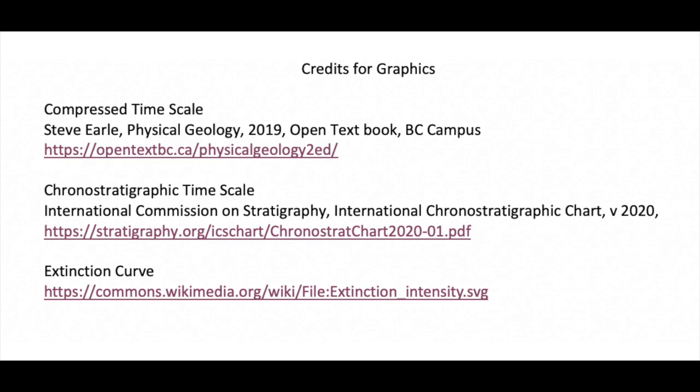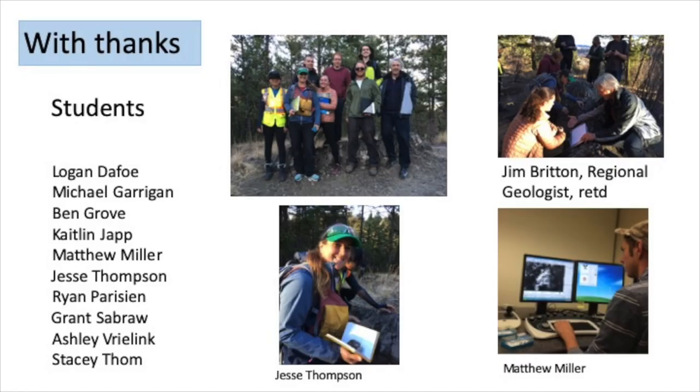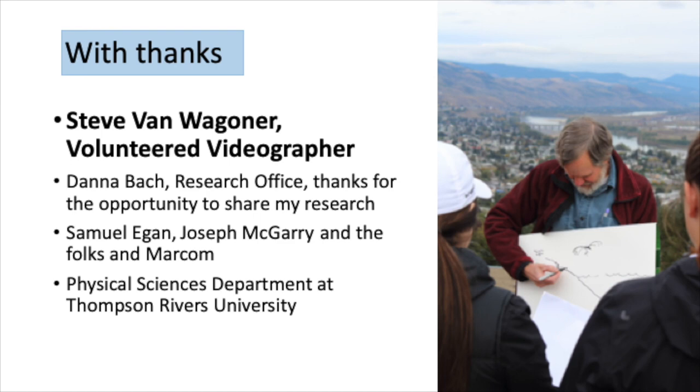For more technical reading, these are the resources I used in preparing this presentation. I'd like to thank my students and Jim Britton, our regional geologist now retired, who joined us in the field, and acknowledge Jesse Thompson and Matt Miller who did particularly successful research projects in the area. A special thank you to Steve Van Wagoner, my volunteer videographer, and to Dana Buck in the research office. Thanks for the opportunity to share my research to Samuel Agin, Joseph McGarry, and the folks at MARICOM for putting this together, and to my colleagues in the physical sciences department. We are offering a number of geology courses during the fall and winter term — for credit or as an audit — and because we're doing remote teaching, you can access these geology courses from anywhere in the world.